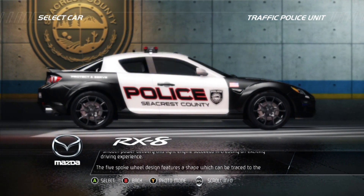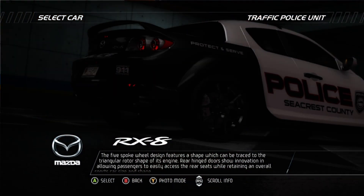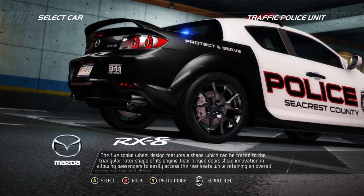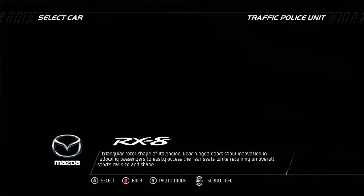The five-spoke wheel design features a shape which can be traced to the triangular rotor shape of its engine. Rear hinge doors show innovation in allowing passengers to easily access the rear seats, while retaining an overall sports car size and shape.